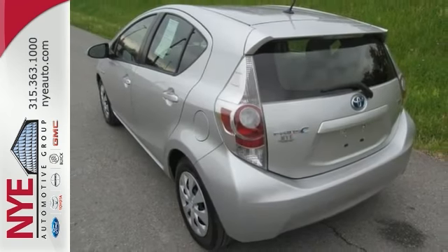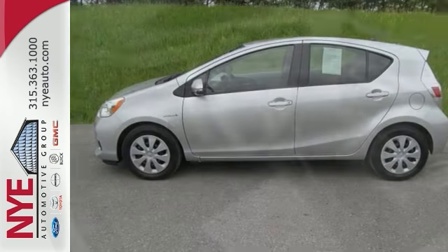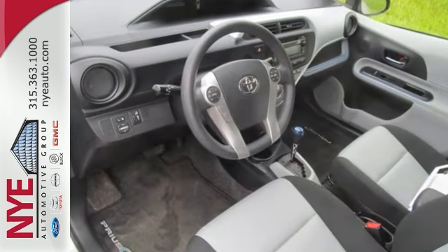Check out this great 2012 Toyota Prius C at Nye Toyota. Better yet, come in for a test drive and let's make a great deal today.